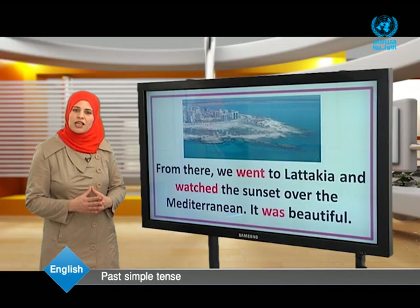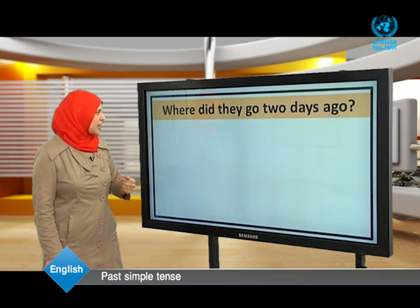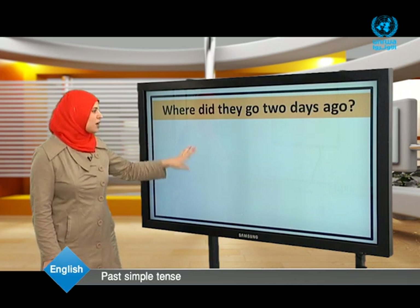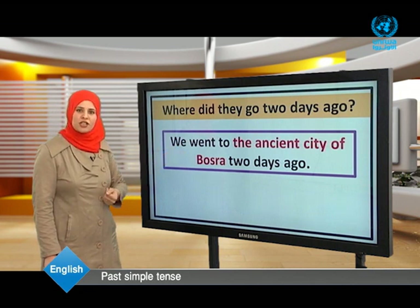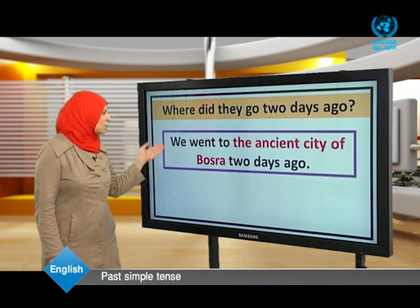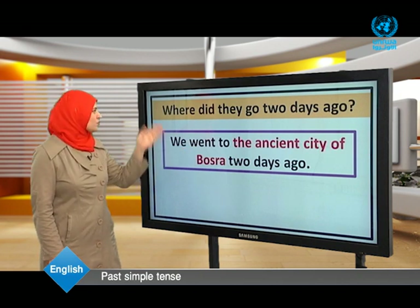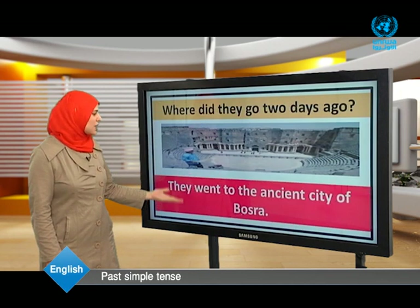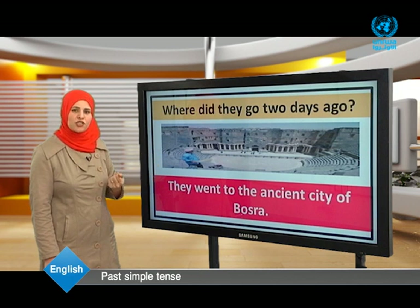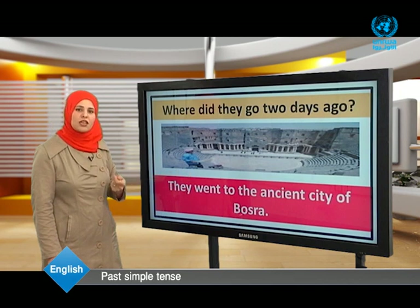After we have read the text twice, let's go through some questions. Our first question: where did they go two days ago? They went to the ancient city of Busra.